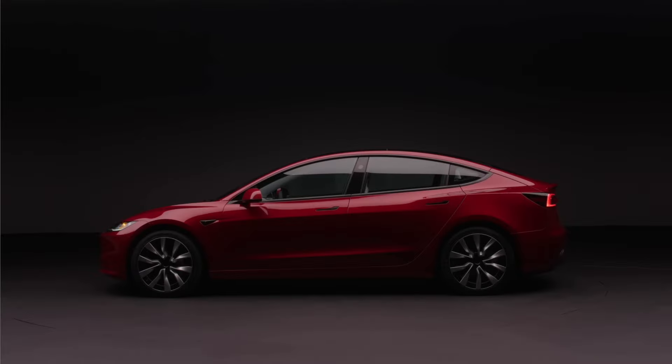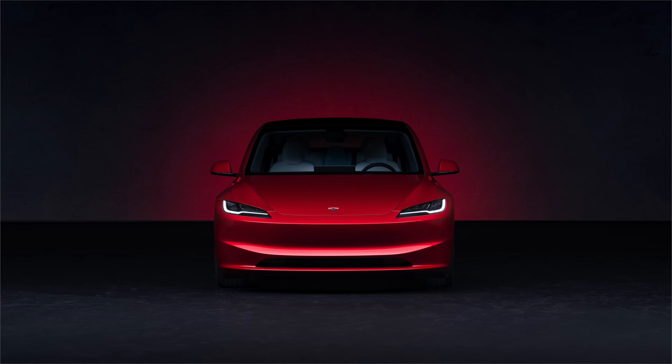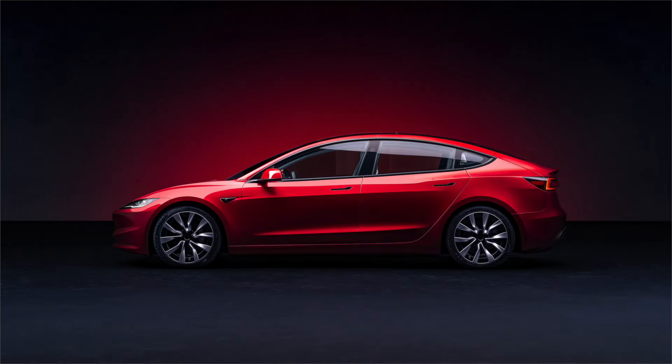So what do you guys think of the new Model 3? Let me know in the comments below. And as always, please like this video and subscribe to my channel to be the first to see more amazing content like this in the future. Cheers.